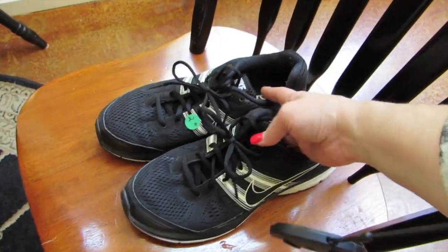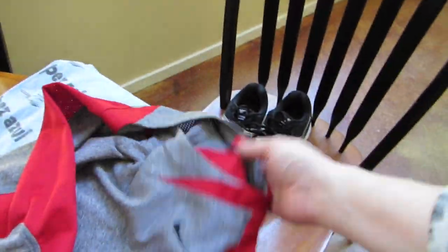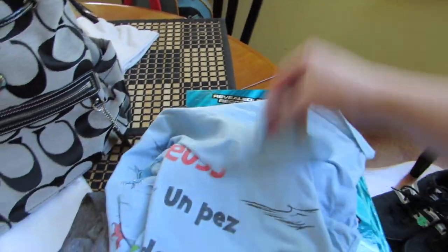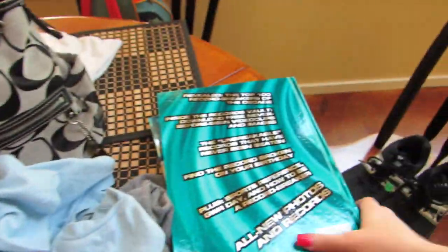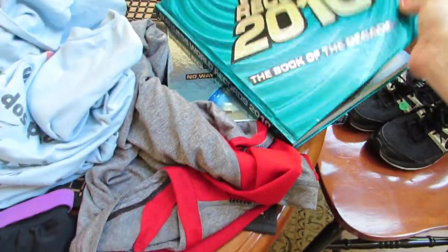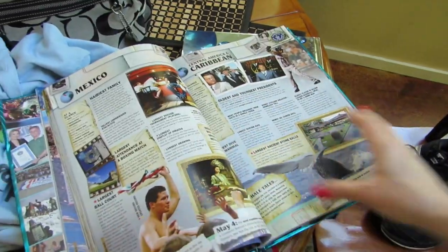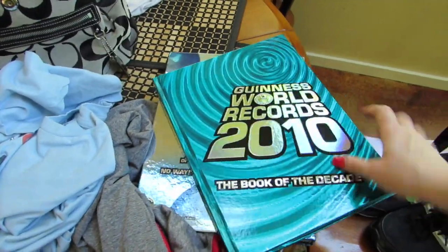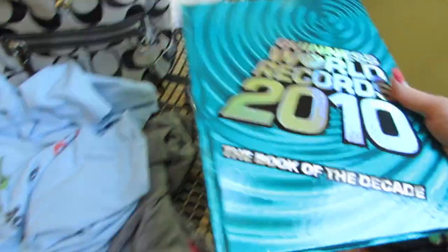I got these shoes for Marcus — two bucks, good condition. Boys go through shoes and he's at the track all the time. I also got him a nice Nike t-shirt and a Dr. Seuss t-shirt — 50 cents each. Then these books — I paid a dollar a piece and they're like brand new, binding never broken. Marcus loves these: Diary of a Wimpy Kid 2010 and 2012. A buck a piece — awesome.